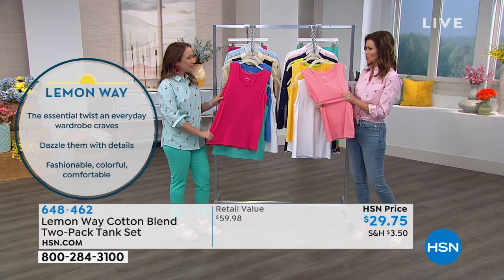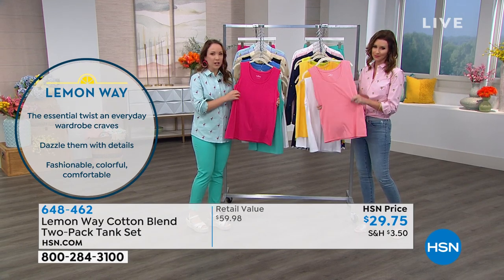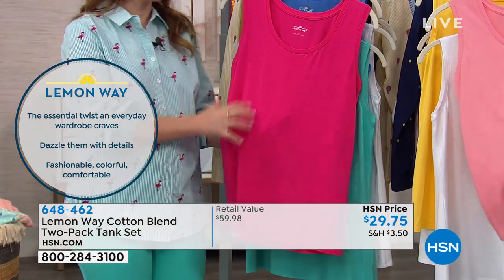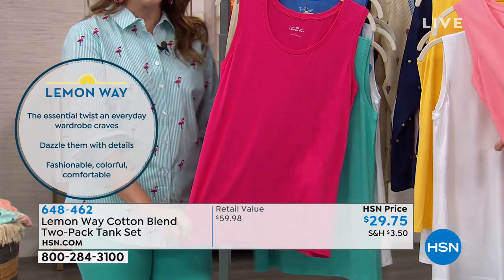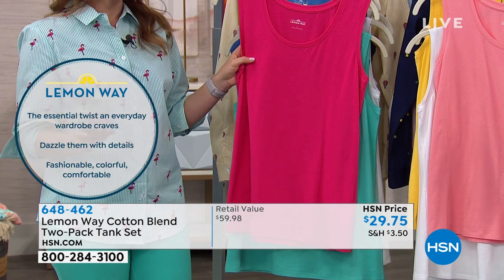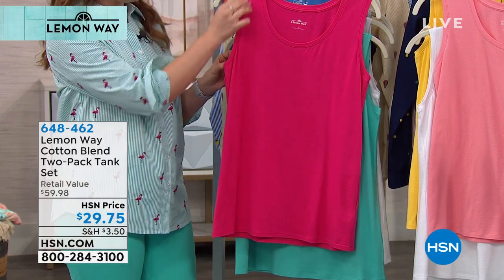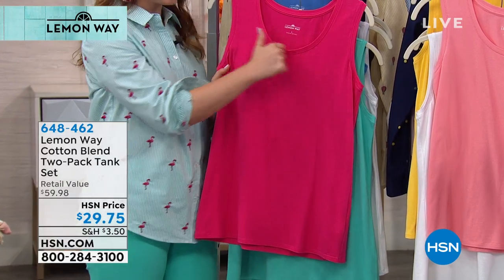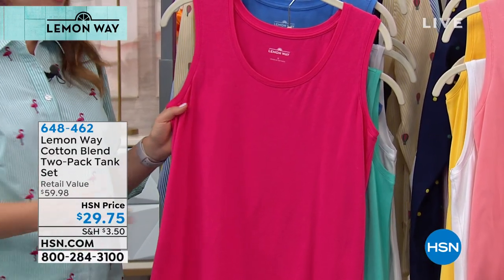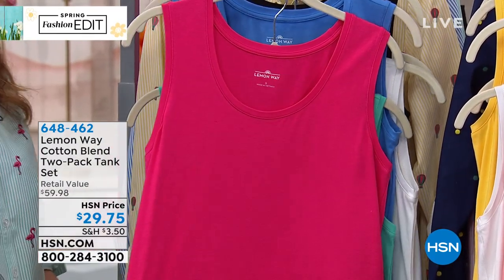Let's talk about this jersey knit — it's one of the special fabrications in Lemon Way. It's super soft, a wonderful jersey knit blend, so you're going to get that extra stretch and recoverability. You get breathability. It's a really soft, yummy fabric, so you're going to feel comfortable all day. It's a classic tank — everyone needs a couple tanks in their closet, especially for summer. You're going to get perfect arm coverage, and the classic scoop neck is just the perfect length — not too low, not too revealing. Plus, you're getting two.